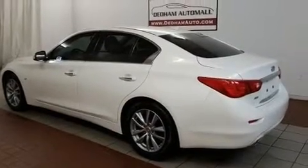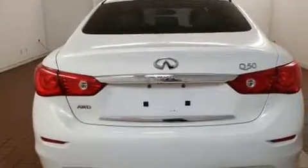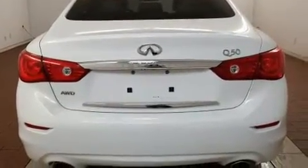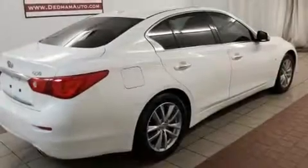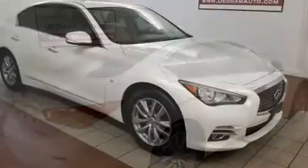The 2014 Infiniti Q50. This four-door, five-passenger sedan just recently passed the 50,000 mile mark. Under the hood, you'll find a six-cylinder engine with more than 300 horsepower, and all-wheel drive keeps this model firmly attached to the road surface.